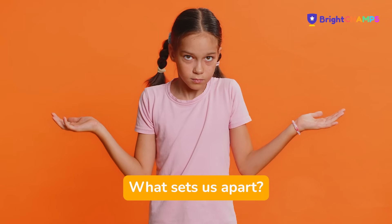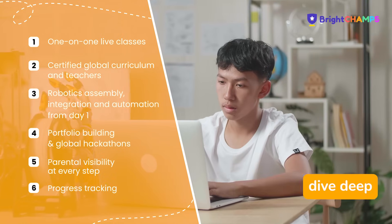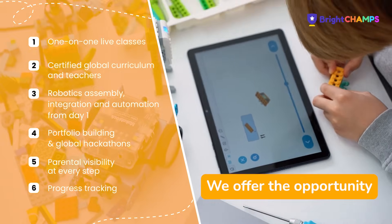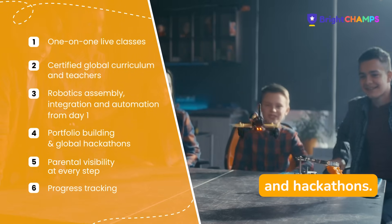But what sets us apart? Our classes are one-on-one and live, with a certified global curriculum and expert teachers. From day one, learners dive deep into real-world robotics assembly, integration, and automation. For advanced students, we offer the opportunity to build impressive tech portfolios and take part in global robotics challenges and hackathons.